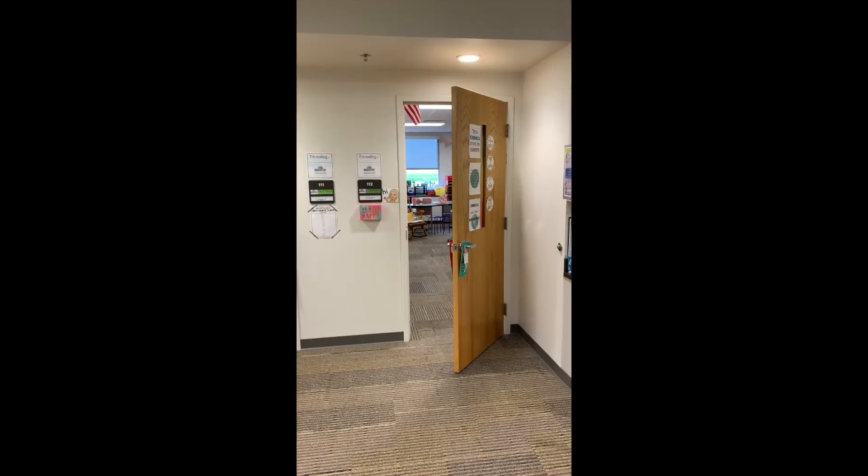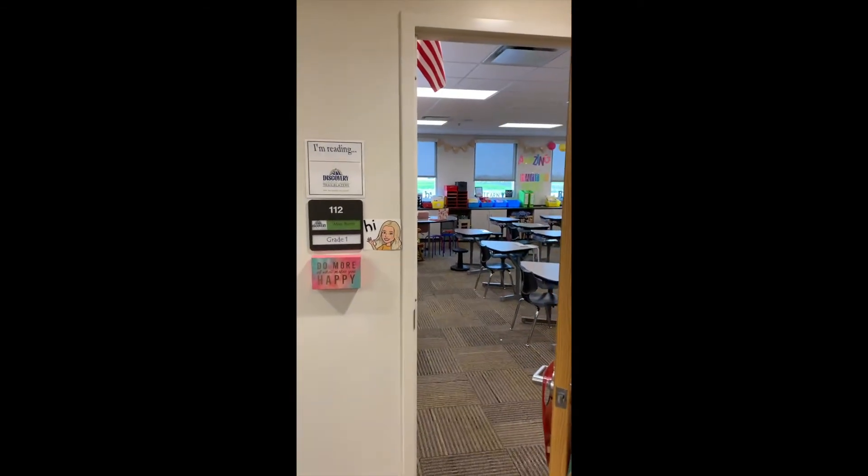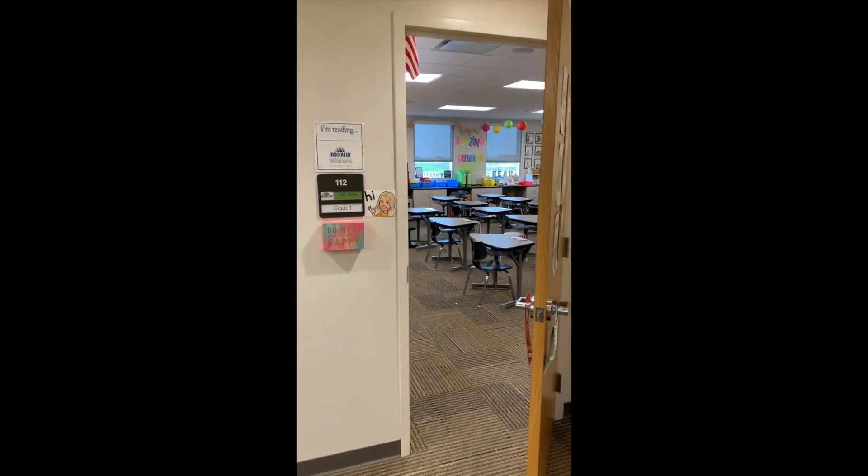I am going to take you on a classroom tour and I'll show you how our classroom is set up so you can see your desks and your mailboxes and just kind of around our classroom. When you come into the first grade wing you'll see the learning commons and then you'll turn and you'll see room 112.